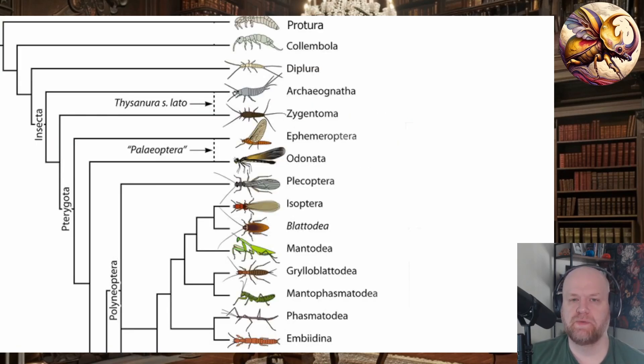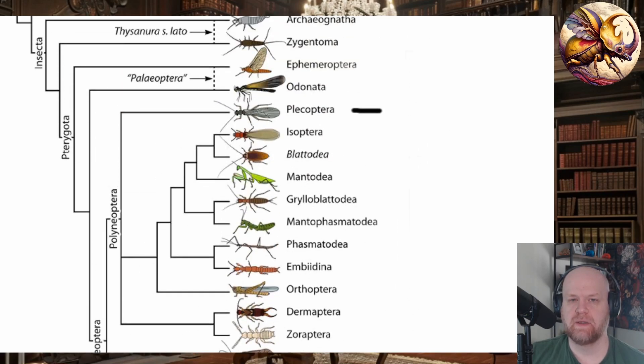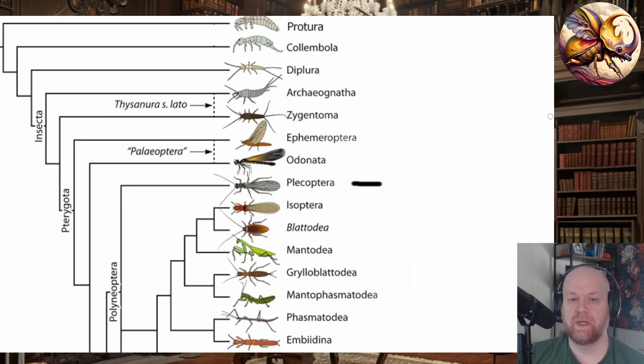So first, for those of you who aren't familiar, these are Plecoptera, which are stoneflies. They are a relatively basal group of insects — kind of the first group of modern insects which learned how to fold their wings, so they are Neoptera. Out of all the orders of insects, pretty high up on the list are the Plecoptera, the stoneflies.